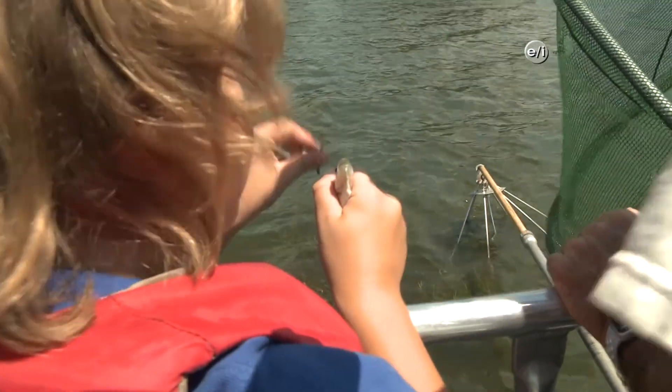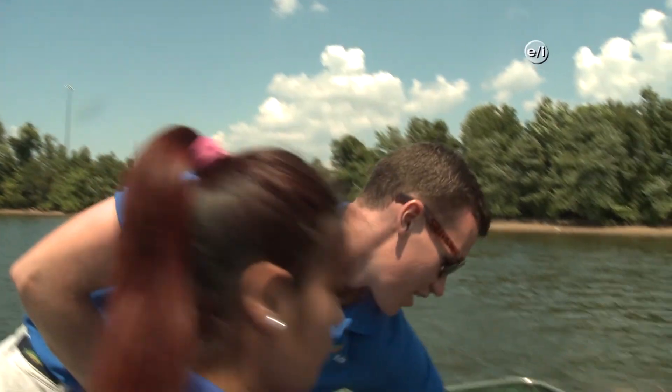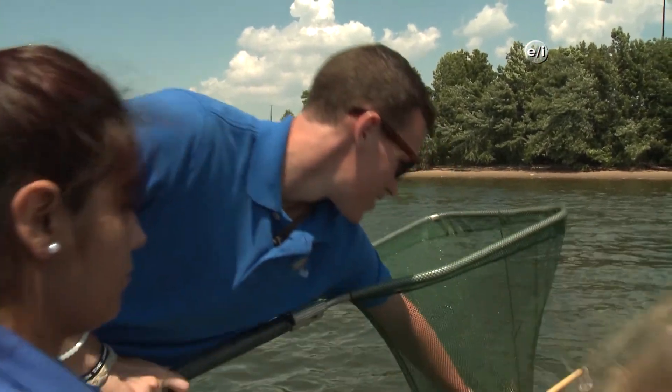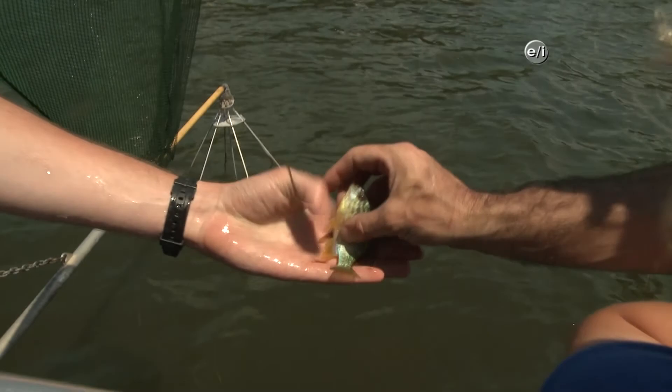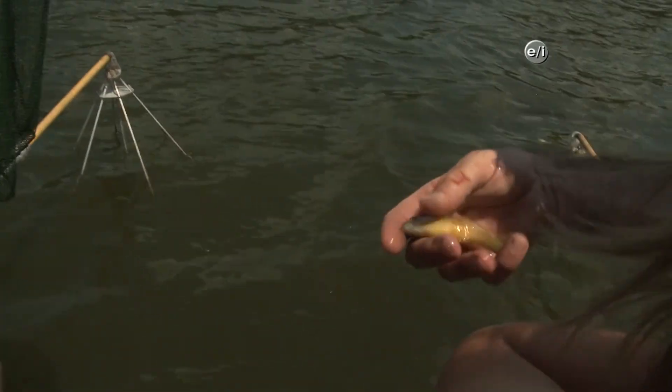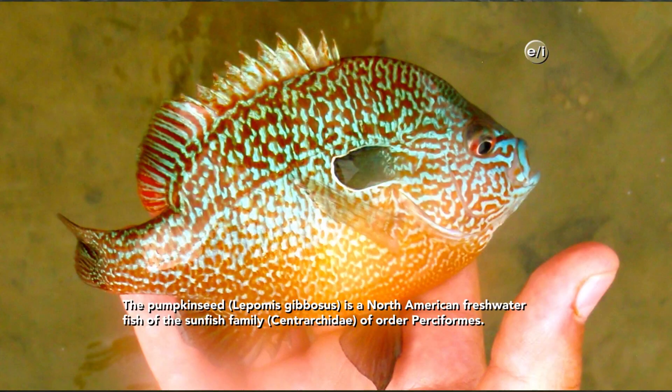That looks like one of our little largemouth bass — either one that we released or maybe one that was just spawned and grew out here. I think I might have gotten some kind of sunfish here. This is a pumpkin seed — very nice find. They love structure like the wood and the reef balls that we just threw out there, so it's very nice to see these guys using this reef area as well.